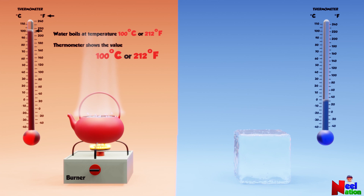Similarly, water becomes ice at 0 degrees Celsius or 32 degrees Fahrenheit. The value on the thermometer shows 0 degrees Celsius or 32 degrees Fahrenheit.